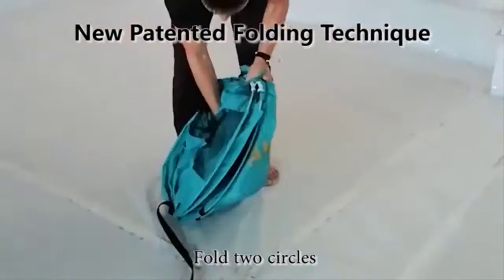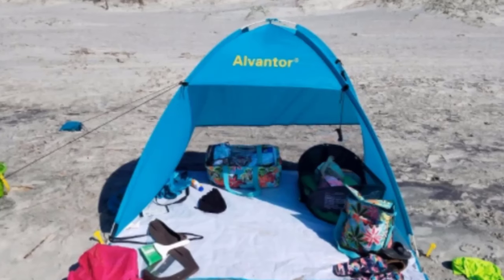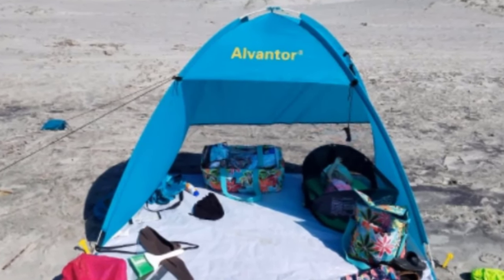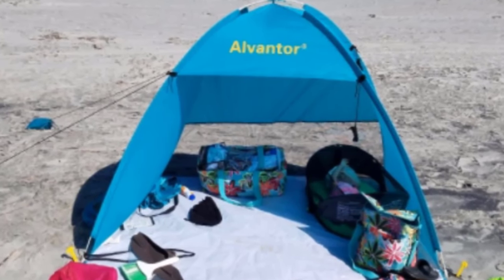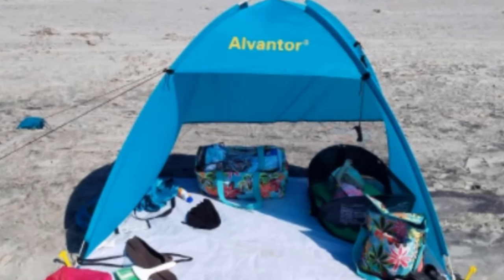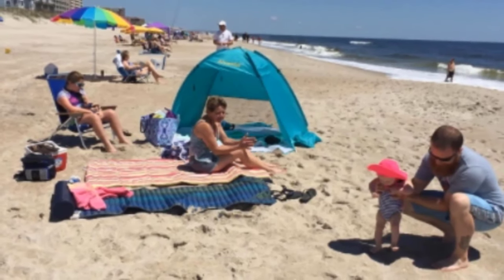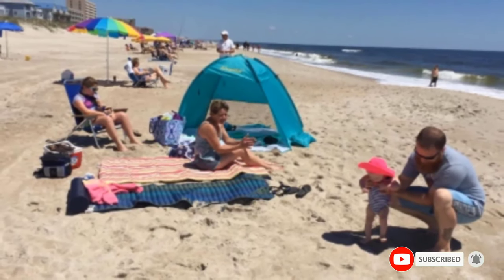The Elventor Beach Tent features a frame made from safe, rust-free, and durable fiberglass, which offers extra stability and shape for an extended period. Unlike other beach tents made with a spring steel frame, the Elventor is a hassle-free unit with no safety issues. It is innovatively designed with water-resistant fabric for walls and floors, plus a 50-plus UPF UV protection feature. The floor extends for extra legroom, with a backside mesh providing excellent ventilation. If you have used any of these products, let us know through a comment.